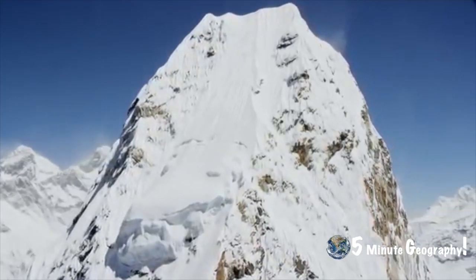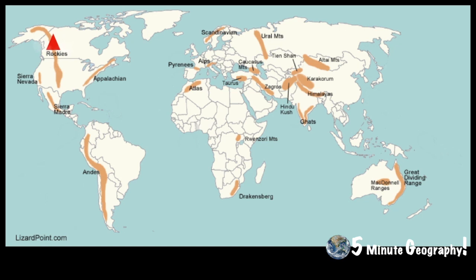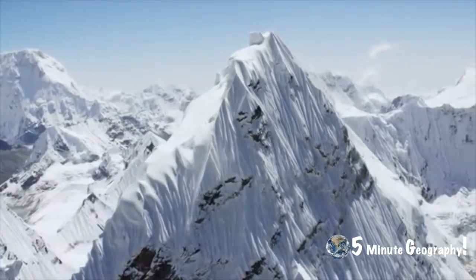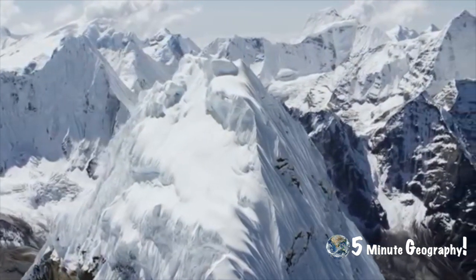Like the Himalayas, the Andes are growing in size each year. Other Alpine ranges include the Rockies in the US, the Sierra Nevada in Spain and the Atlas Mountains in Northern Africa. They are the youngest mountains and therefore they are the highest, because weathering and erosion has yet to break them down.